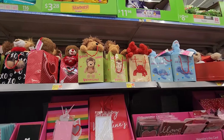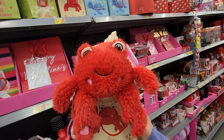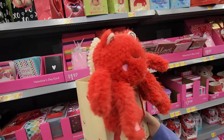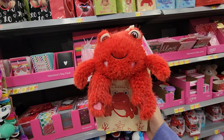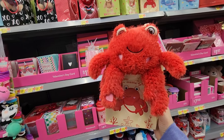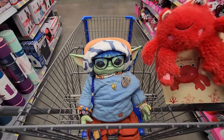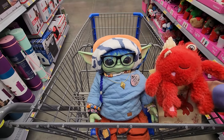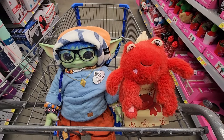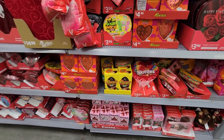I was looking at these plush up here and this little crab caught my eye. How stinking cute is he, guys? Wait — he's a hermit crab! I think that's really adorable. I might have to sneak that in the basket. Fisher, turn your head. Fisher: 'Just give me the crab, Mom.' Here's my new friend! Nestled in the middle of all of the Valentine's stuff.